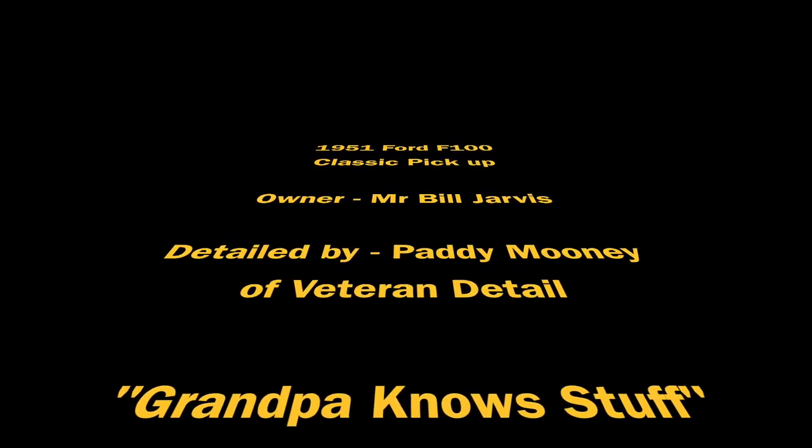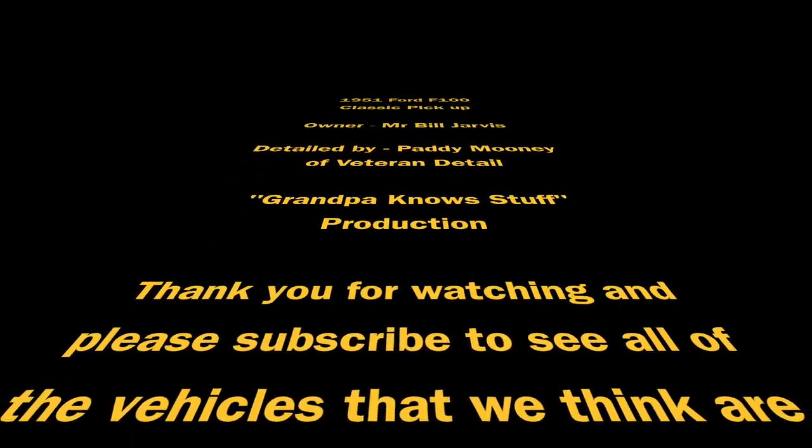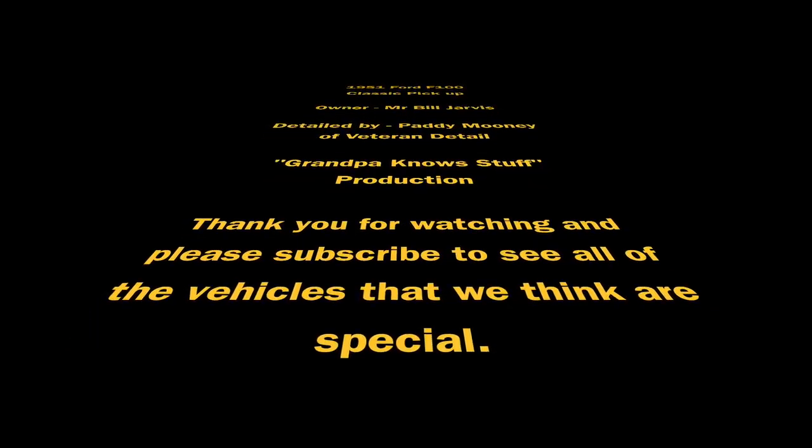Detailed by myself, Paddy Mooney, at Veteran Detail. Don't forget, this has been a Grandpa No Stuff production. Thank you for watching, and please subscribe — you will see more of these types of videos on our YouTube channel. Thank you.